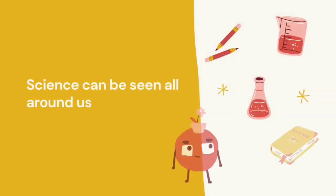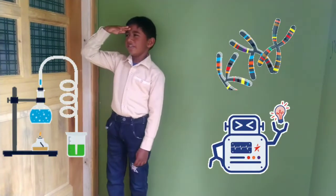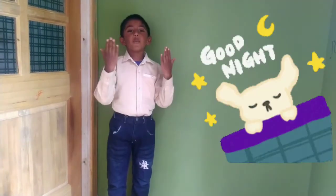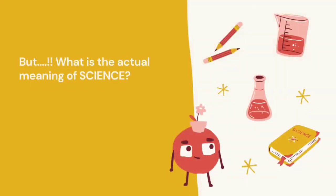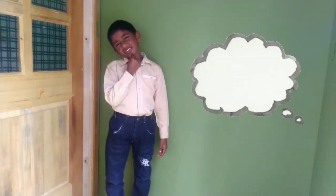Now listen carefully. It is about science. Science can be seen all around us, from the moment we wake up till we go to bed. Even when we sleep, there is science in everything. But what is the actual meaning of science?